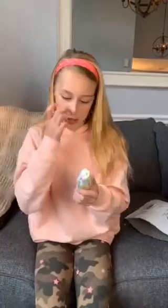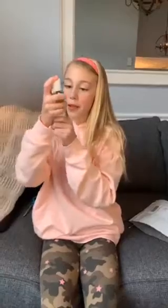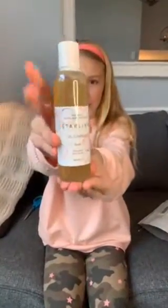Next we have another little package — it's a cute little box. So we have Starlink gel cleanser right here. This looks so cool.